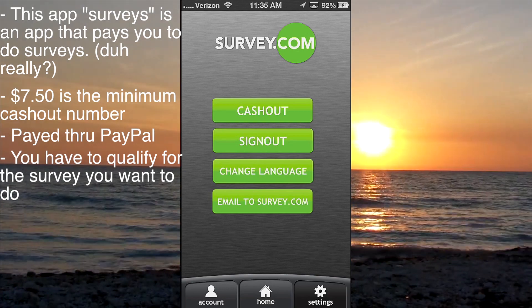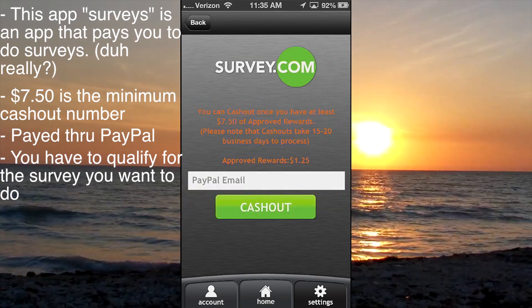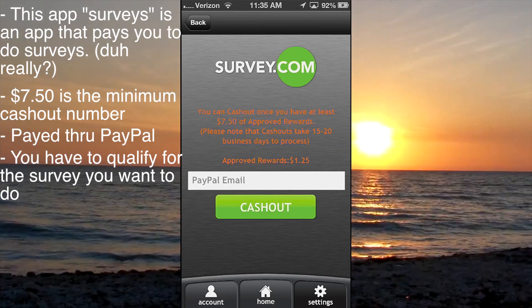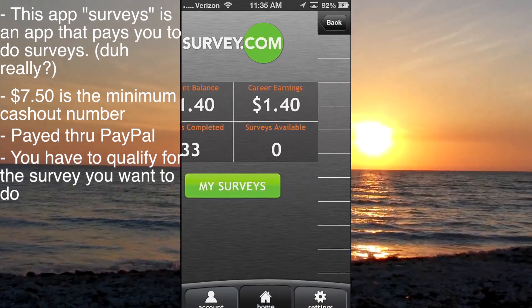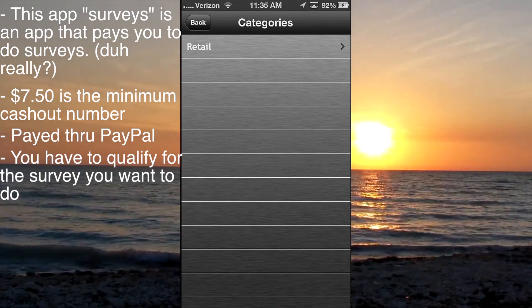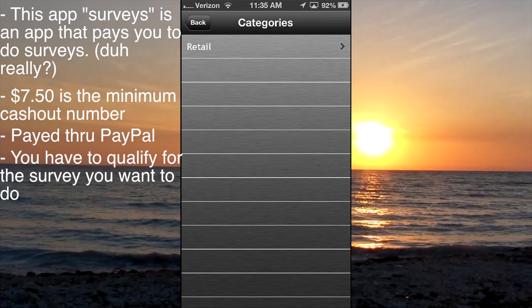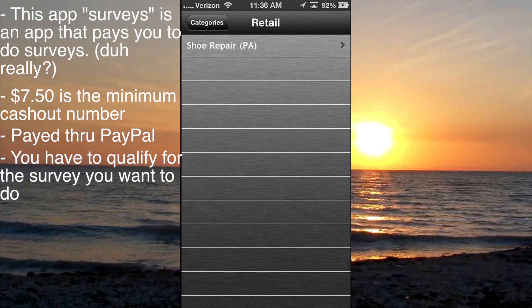It doesn't really say anything about your account — that's over to the left. Cash outs are kind of weird, and there's your PayPal email you have to enter, which I still have to enter. Going back to home, when you get surveys there'll be a bunch of categories here. I guess it depends on where you live on how many you get — you go places, you get more surveys available.